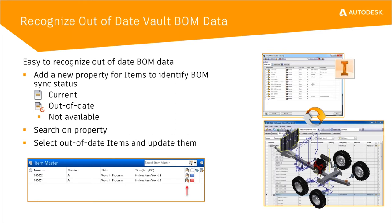Another enhancement: recognizing out-of-date Vault BOM data. Every time you check in a file assigned to an item, currently there's no way of knowing that the item needs to be updated because the version of the file has changed. We've added a status column in the item master with two new icons — one for current (item is up-to-date) and one indicating it's out-of-date. You can search on this property, filter on it, select all out-of-date items, and select Update Item, which brings that item up-to-date with the current versions of the associated files.